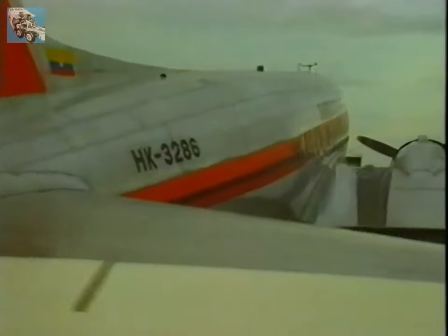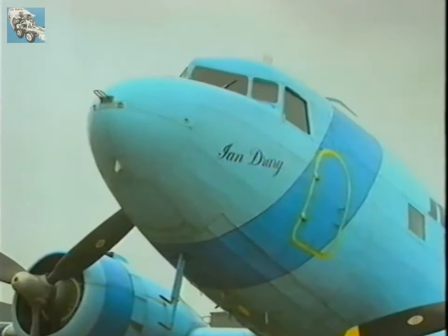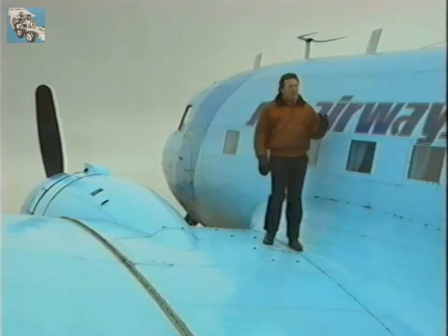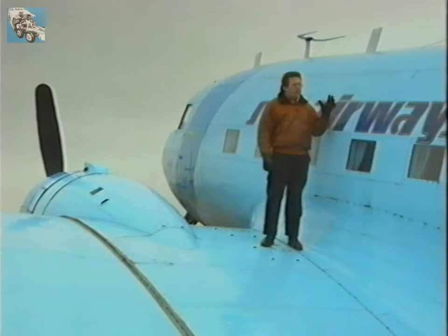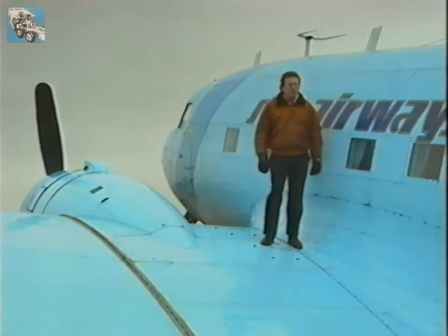Known as the DC-3, the Dakota or the Goonie Bird, this ageing but ageless aeroplane transformed the passenger aviation industry in the 1930s. The aircraft in those days was really equivalent to the Concorde today. The Concorde is at least 20 years ahead of its time and so was the DC-3.